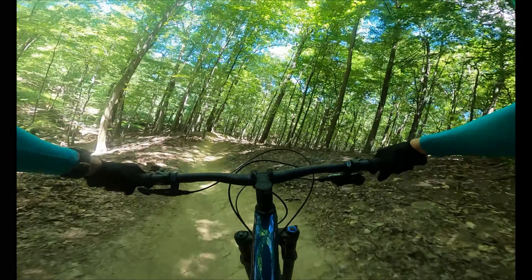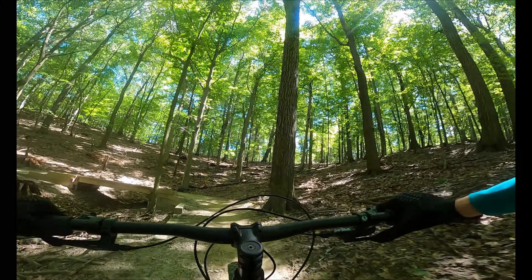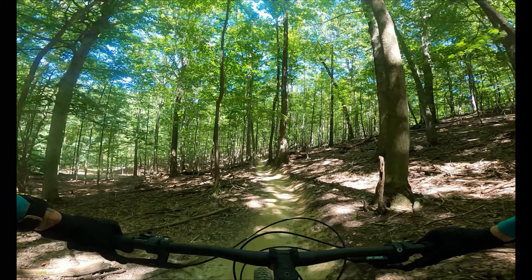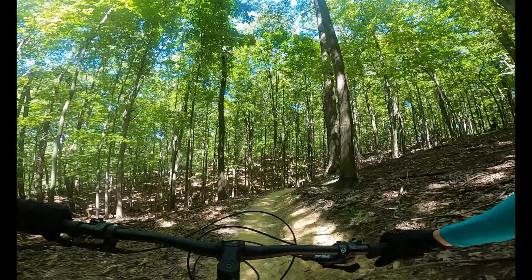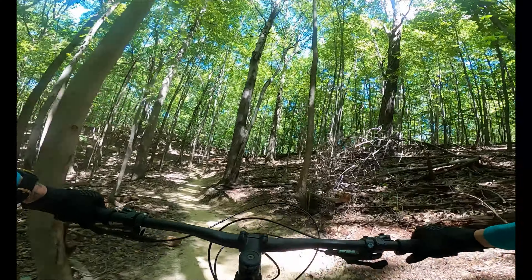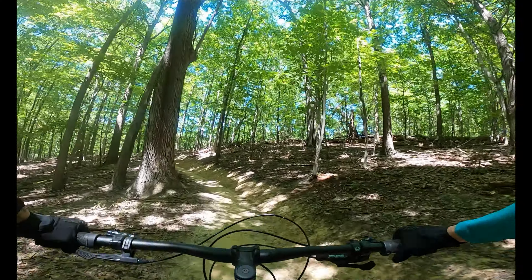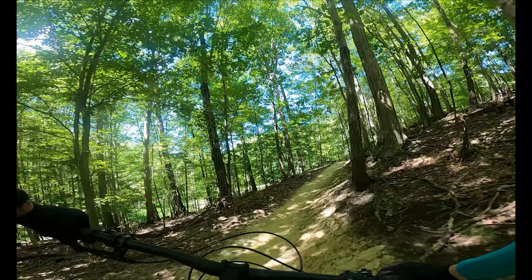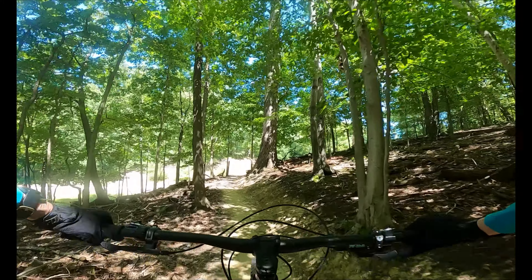Do your best to maintain speed using this berm, as the trail has two fast switchbacks and it's a little bit of a challenge to maintain speed through this area. The remaining quarter mile is some steep climbing with a moderate drop off to the left to get back to the trailhead.